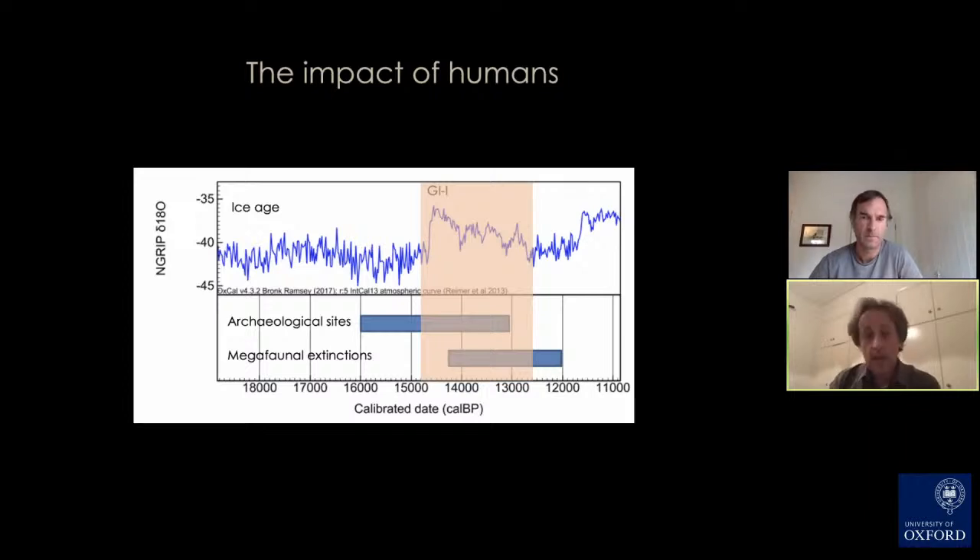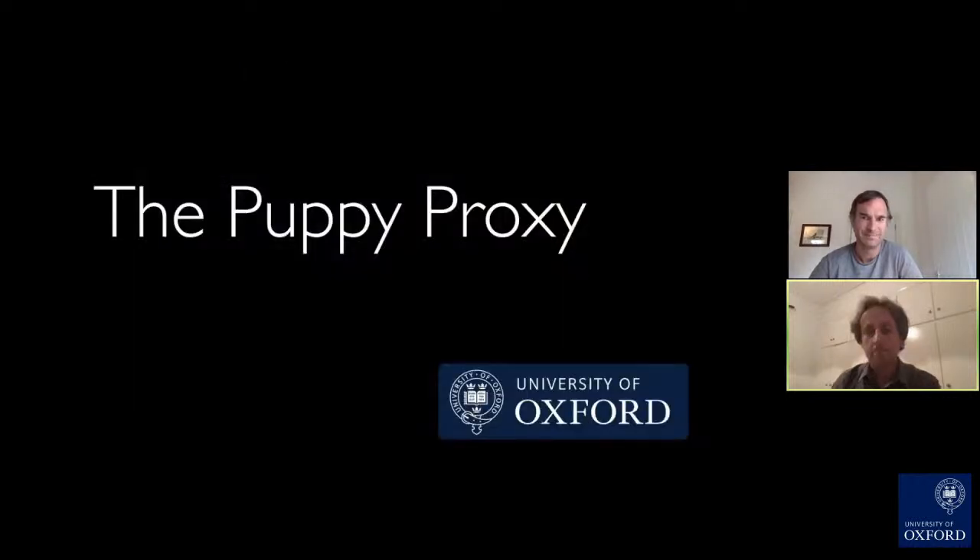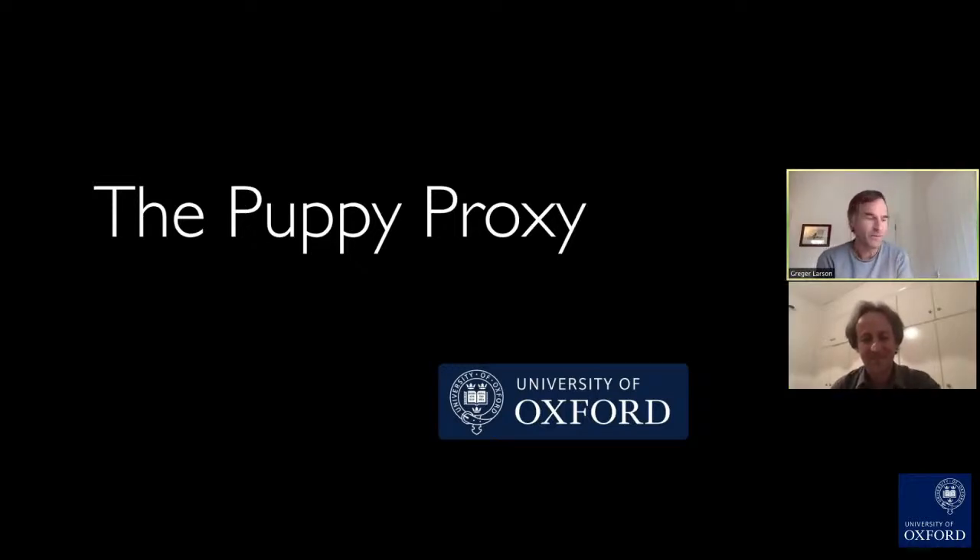But more work is required before we can finalize this and understand more about it. That summarizes some of the work we've been doing, which was published just last week. Now I'm going to hand over to Greg Larson to talk about dogs. Greg Larson: Thank you, Tom. That's absolutely fascinating, and it dovetails beautifully with a lot of the work that we've been doing rather coincidentally as well.